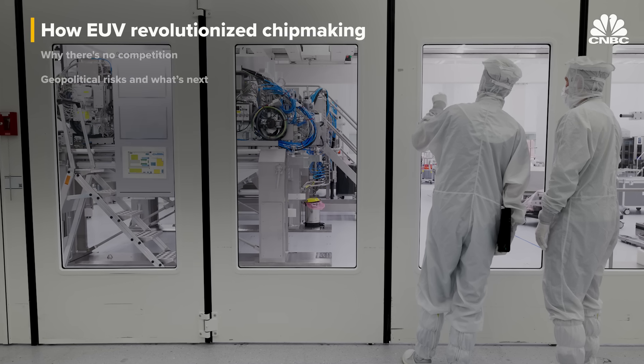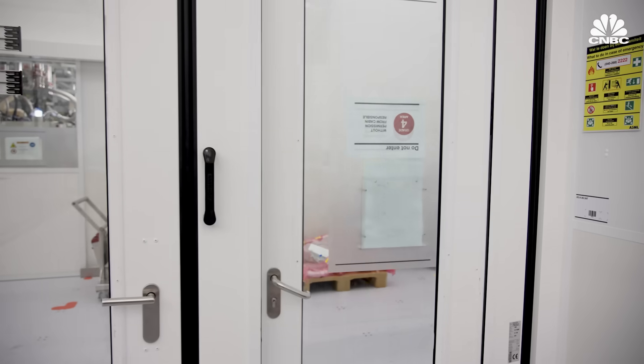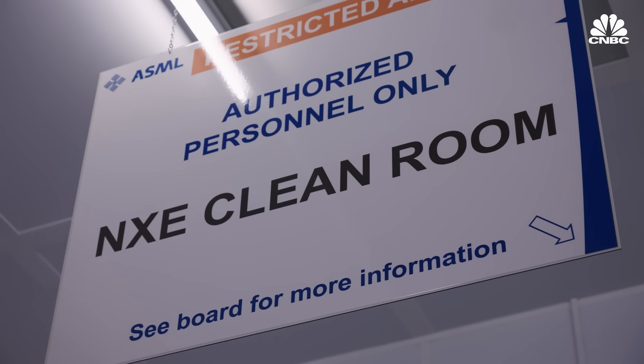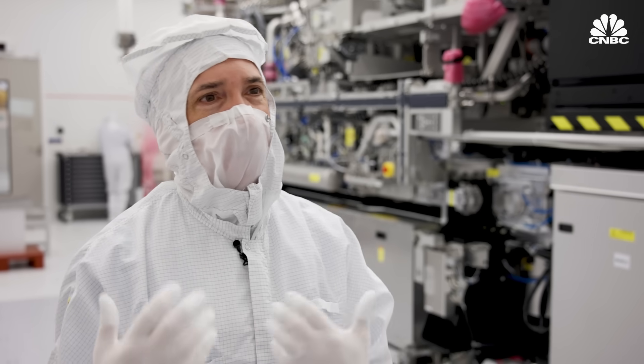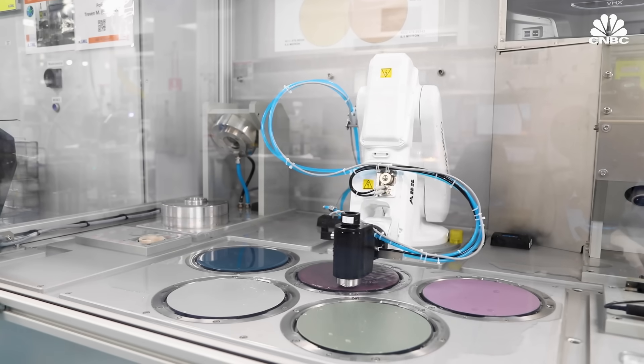Both DUV and EUV lithography is so advanced it requires precision down to the atom. This is an EUV cabin of our clean room, which is 10,000 times cleaner than the outside air. We're wearing this clothing not to protect ourselves from the environment, but to protect the machine from the contamination created by us.